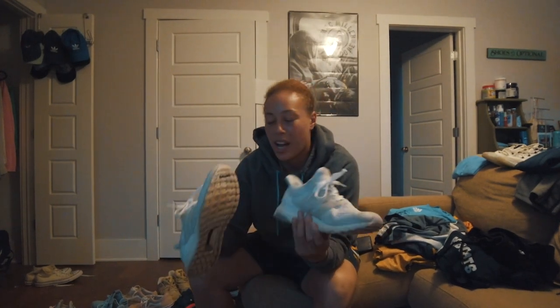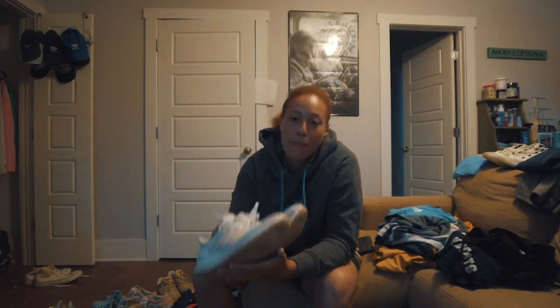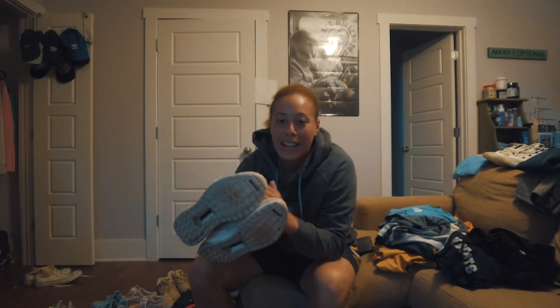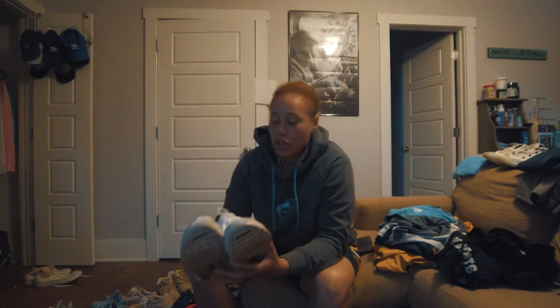Back to another pair of Ultra Boosts — triple white. They're a little dirty right now, I need to wash them, but I've had these for three years and they've been my go-to Ultra Boost. Wash them and they come out pretty good. Favorite shoe right here.